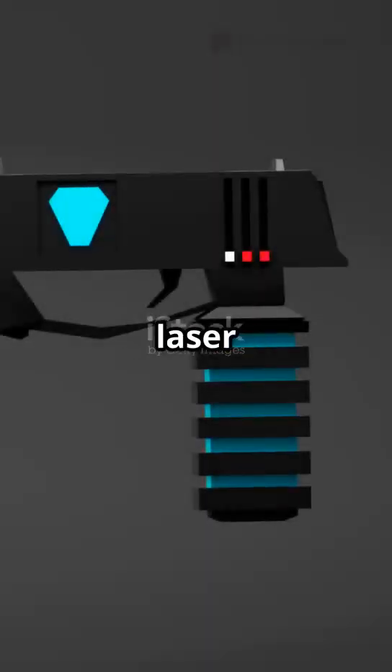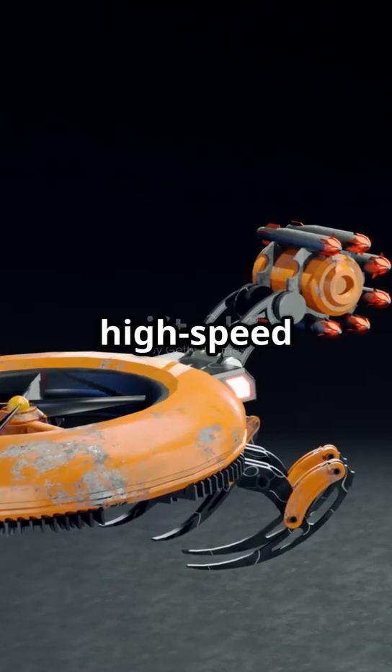Coming soon: the Surya Project, a 300-kilowatt laser system with a 20-kilometer range, aiming to counter supersonic missiles and high-speed aircraft.